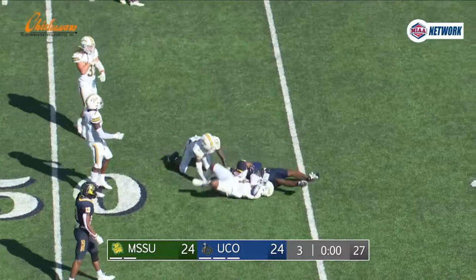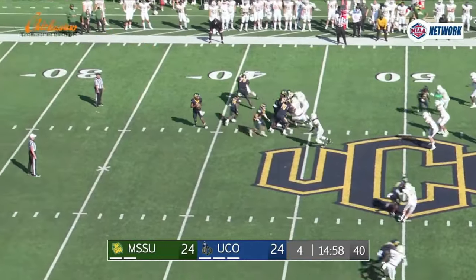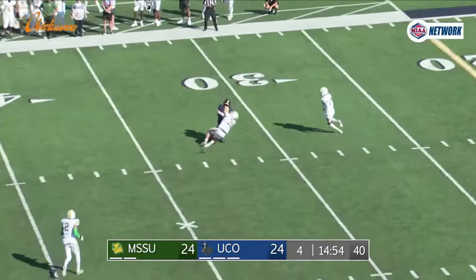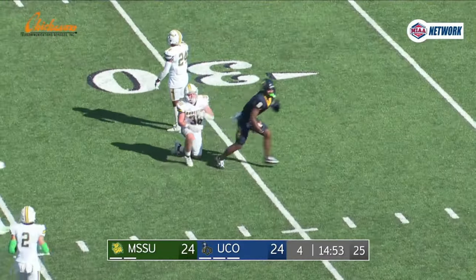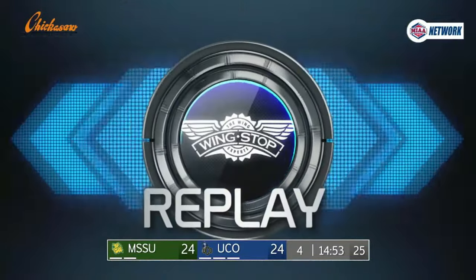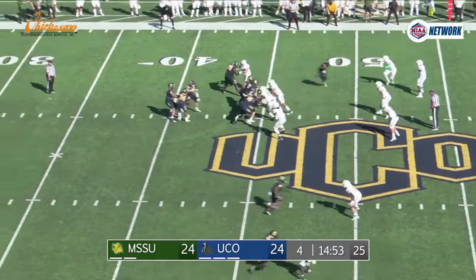It's 18 yards from the 28 up to the 46 and we are tied as we head to the fourth quarter. Play action, Steph looking to throw, has all day, fires over the middle — there's a flag down for a penalty on Missouri Southern, but it doesn't matter because he finds Terrell Davis for another long catch all the way down to the 31 yard line in Lions territory.